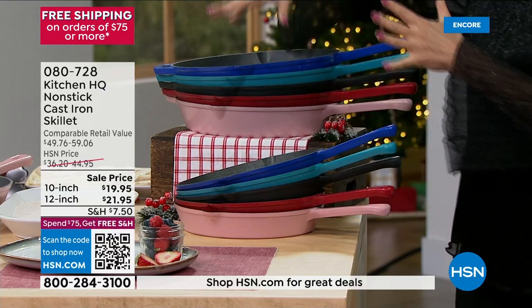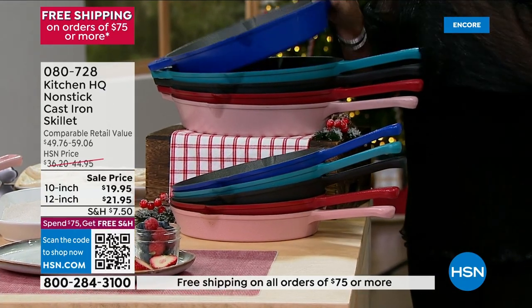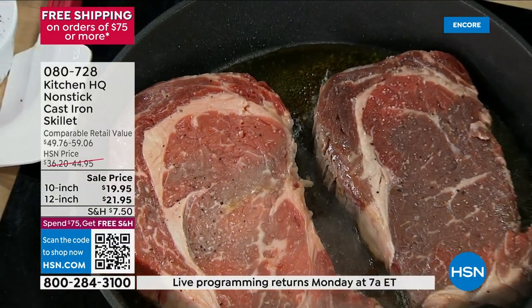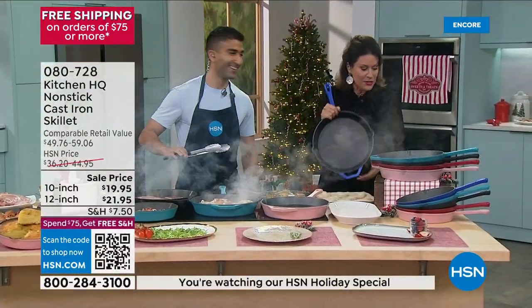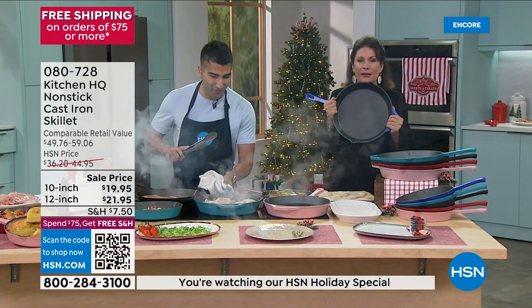We have the same colors matching in your 12-inch. I got to tell you, this 12-inch is a big pan. I'm holding it up because you've got to get a perspective on this. We are cooking with Chef Shaheer Masood — we are so delighted to have you here. This is my favorite.